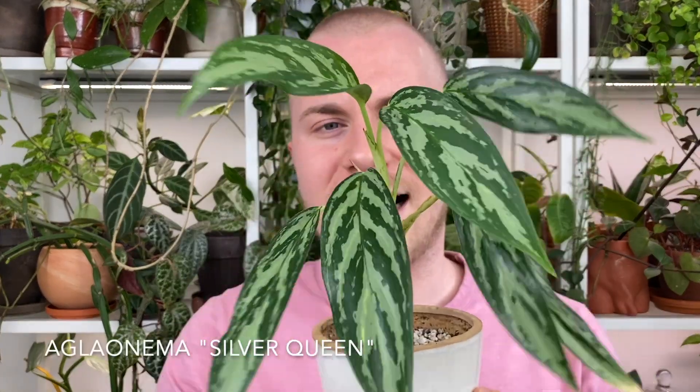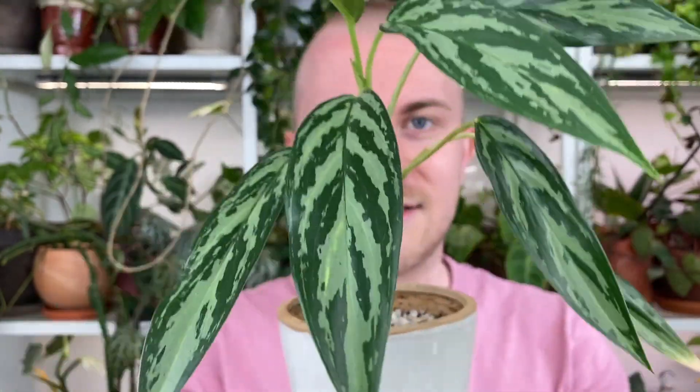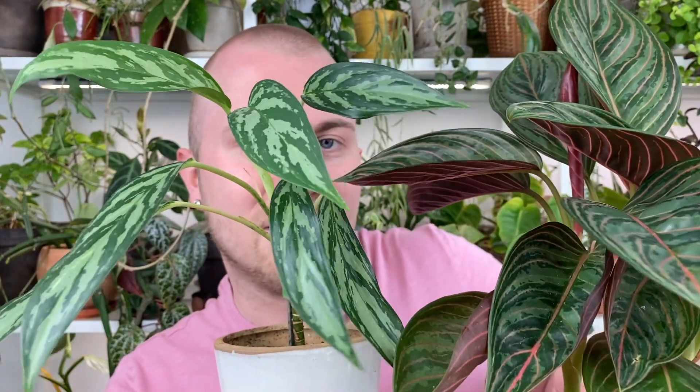My favorite thing about Aglaonemas is the sheer variety they carry. This one is a little more interesting — I don't think it's living up to the name Chinese evergreen with all these colors. But there are just so many different colors and varieties: plain green ones, ones with white in the leaves, pink in the leaves, red in the leaves. This little green one here is an Aglaonema Silver Queen, which I grew out from a cutting after my roommate's cat got into the original plant. I love this adorable little example, and you can see between these two just how many different colors are going on.